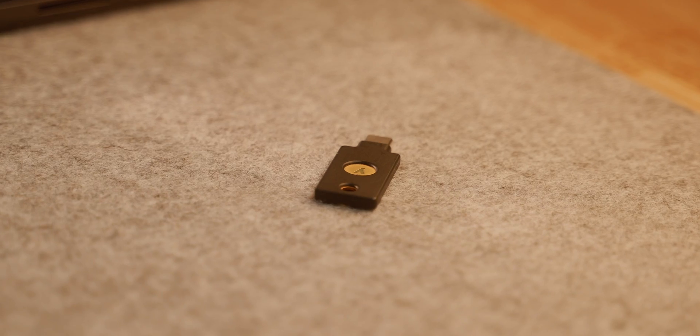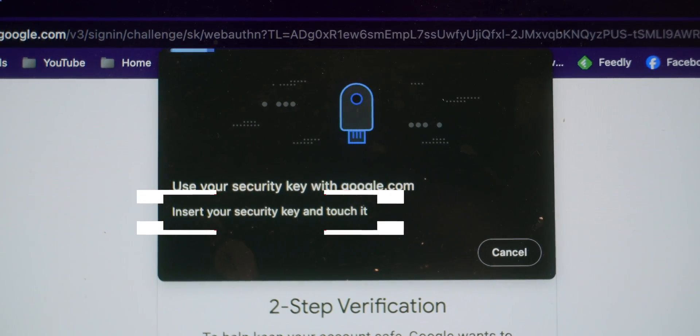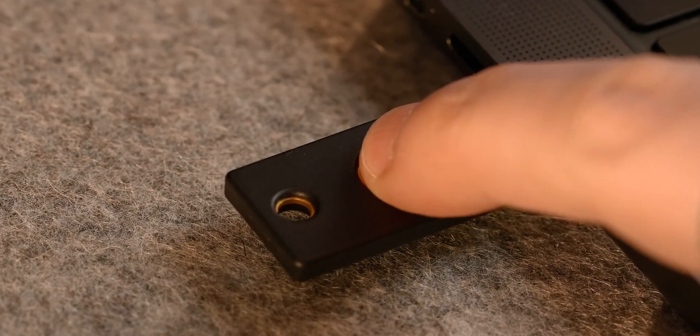With a YubiKey, you'll need to physically be there, pop your key in, and touch the contact sensor to prove that you're physically present — which just stops someone who isn't you from logging in from another location.